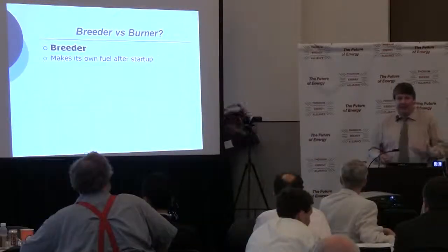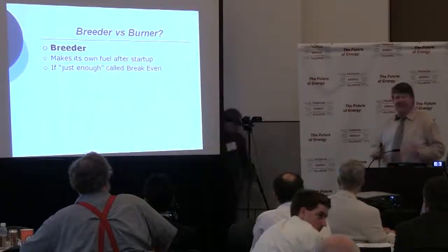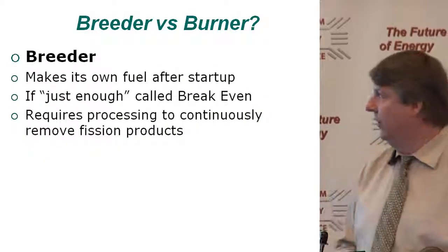A breeder, of course, makes its own fuel after startup. You need fuel to start them, though. If we make just enough, we call that break-even, and that's kind of nice — you don't have fuel coming in or going out. But that does require continuous processing to remove fission products from the salt.